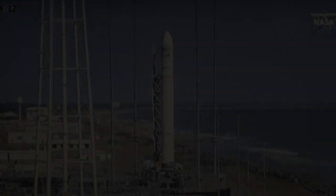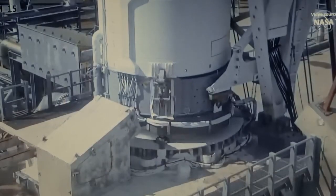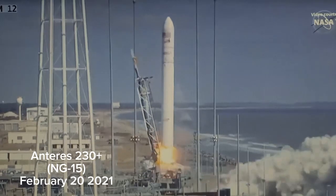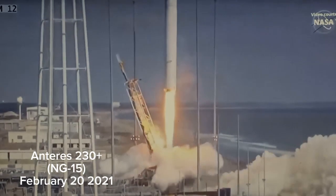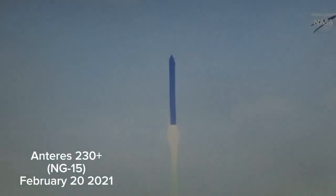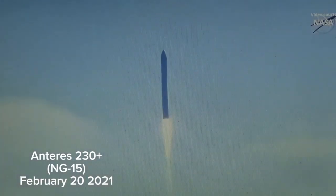Pitch and roll program. We have engine ignition. Main engine start. And we have liftoff of the Antares NG-15 mission from the Wallops Flight Facility. Engines are at 100%. Attitude, core pressure, and vehicle subsystems are nominal.